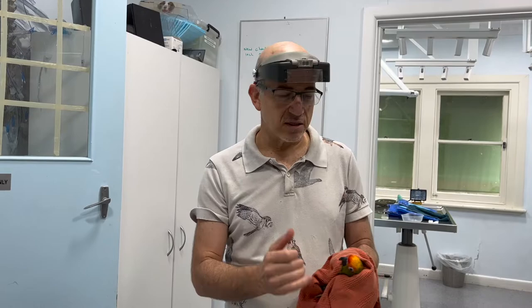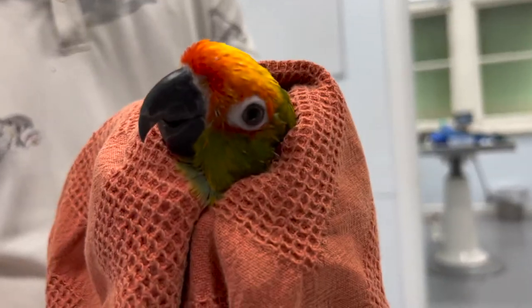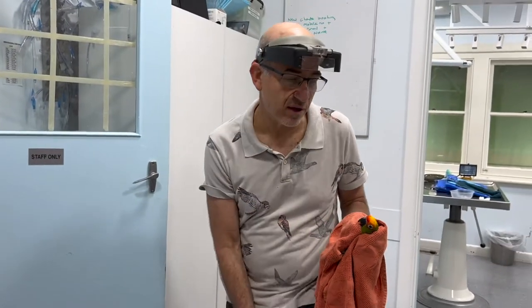He's also got his little nose — it's very hard to see — but it's blocked and he's sneezing up discharge from the nostrils. So I'm going to do a sinus flush which you guys will watch right now. I'll do it in front of the camera.